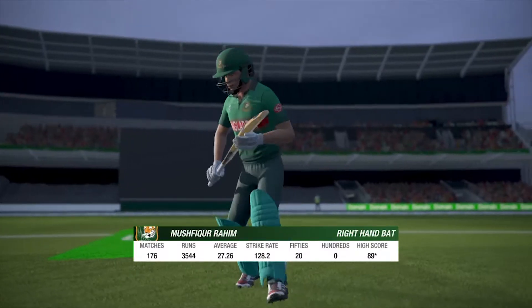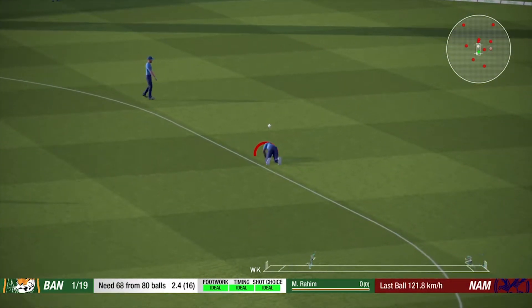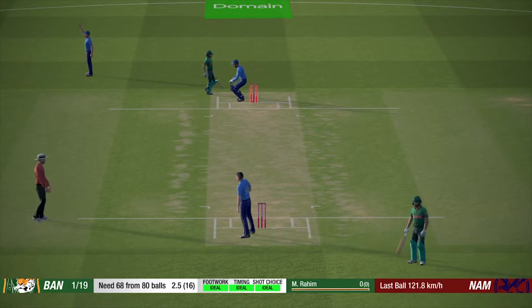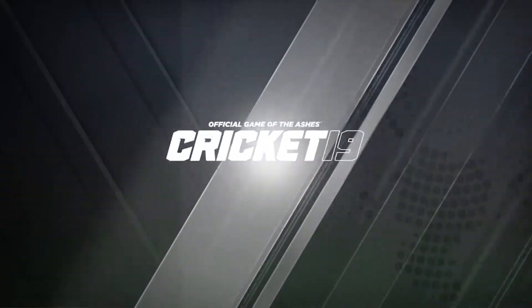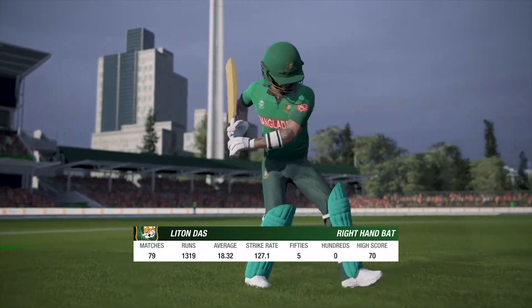The new batsman will be down at the non-striker's end. Yeah! And the departed batsman for the batting team — run out. Four is up. The right-handed batsman is coming in.